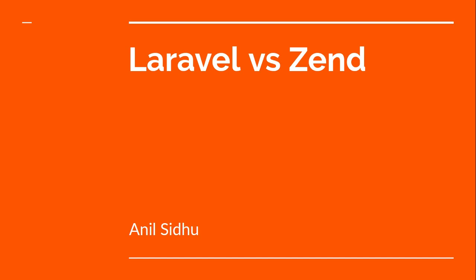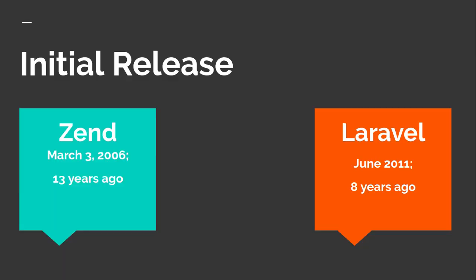Hi everyone, welcome back to my channel. My name is Anil and today we will talk about Laravel versus Zend. We will make a healthy competition between both of them and see which one is better for your product or your development.